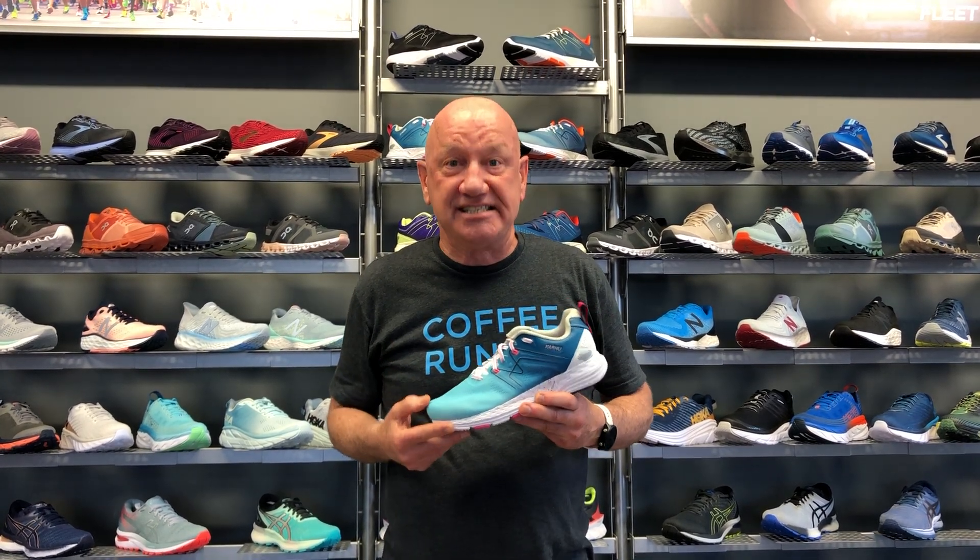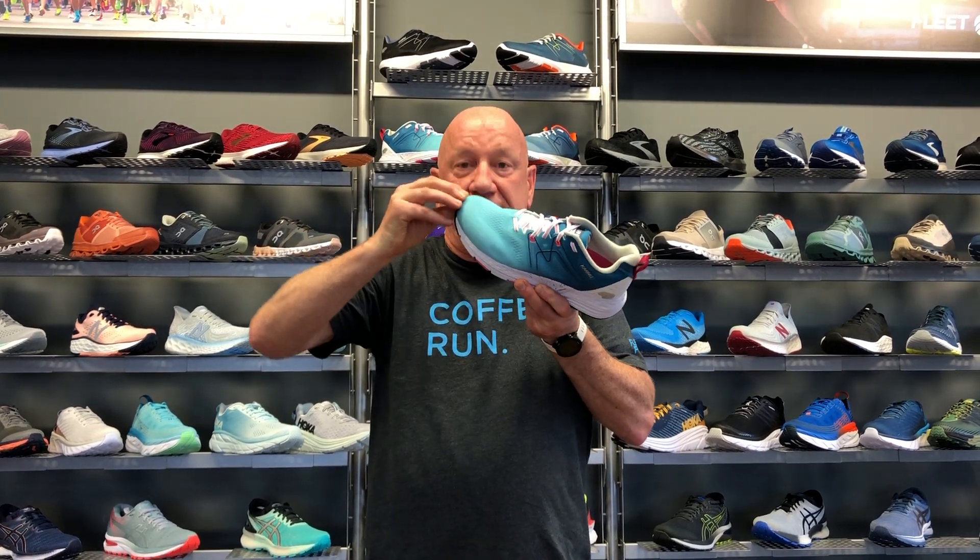Expect to wear a shoe that's bigger than your normal street shoe. For example, if you wear a street shoe size 9, more likely you're going to need a running shoe roughly a size 10. The reason for that is you need room for your foot to expand when it strikes the ground — it also swells after miles and miles of running. Expect to have about a 3/8 inch space between the end of your longest toe and the end of the shoe.